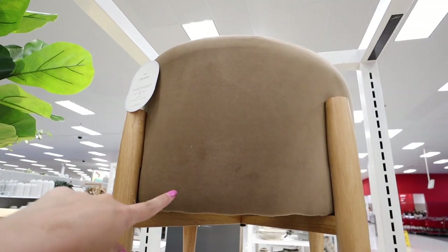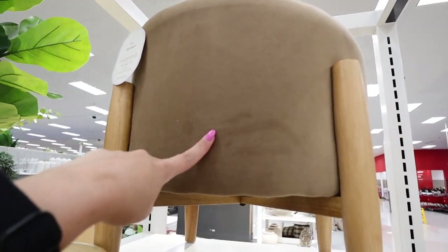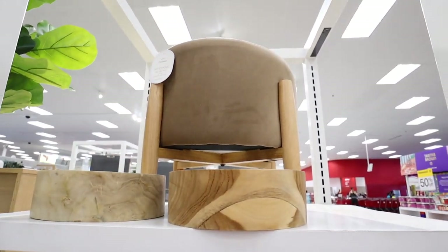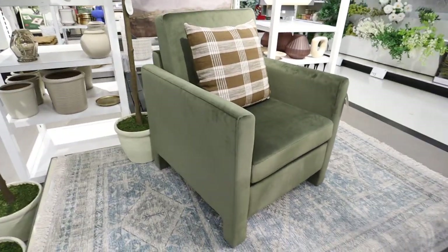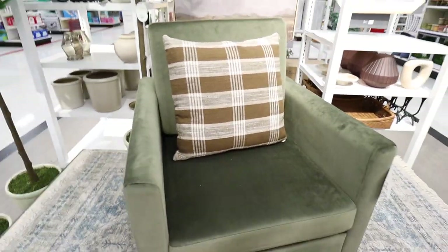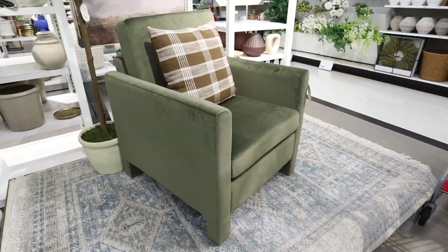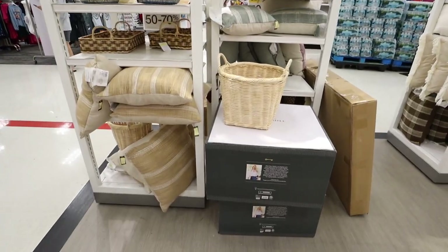This is the Elroy ottoman from the new Studio McGee collection — really nice wooden legs with a light brown taupey velvet. I wonder if there will be a matching accent chair. And they actually just brought out the Belfield accent chair — so pretty, kind of another take on the green velvet chair from the spring collection, but this one looks more comfortable and a bit blockier with more presence. If you want to add a pop of color, green honestly functions as both a neutral and a pop of color. It looks super cute with the brown plaid pillow.